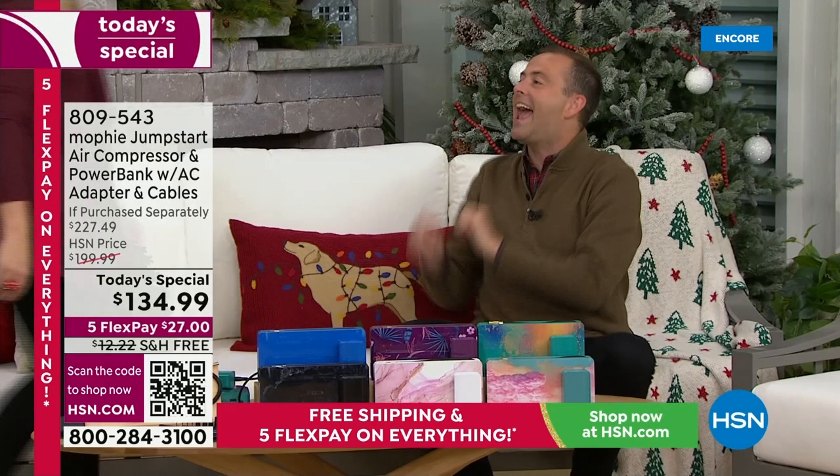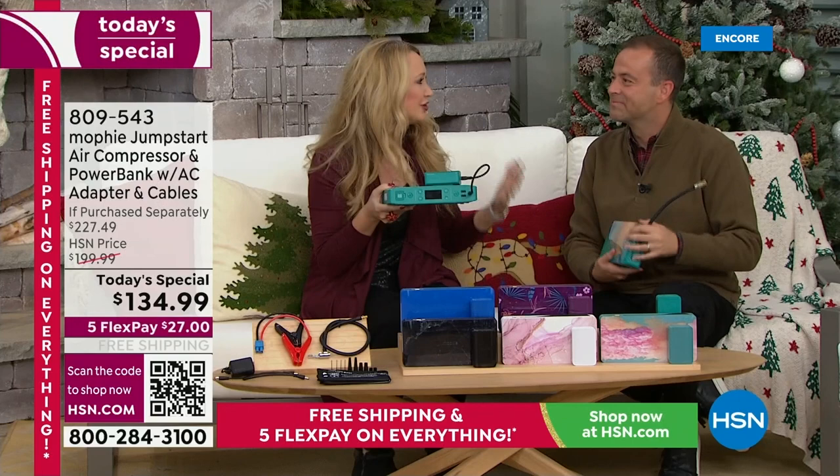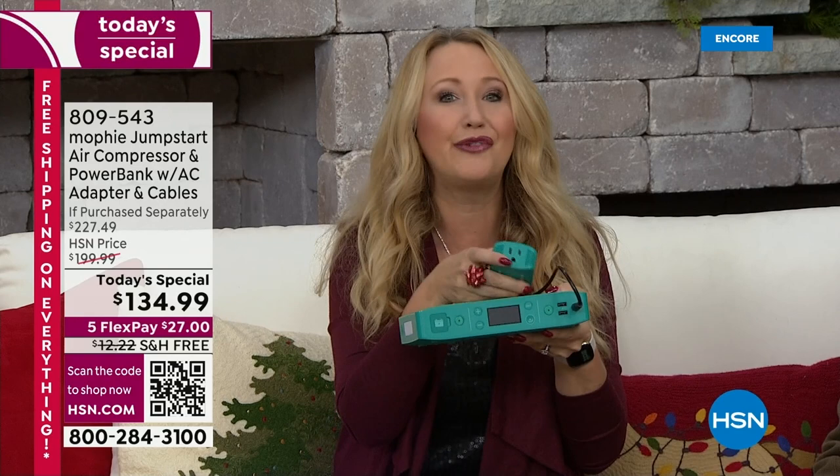I want to introduce you to our special guest, the voice of Mophie on HSN — Lori Leland is here to save the day. Mophie saves us time and time again. This really is your do-it-all. You're going to use Mophie to charge your devices all day, every day. It empowers you to jumpstart your vehicles. For the very first time ever, you're getting the biggest and best configuration we've ever done with Mophie. This is the most powerful Mophie that Mophie makes.